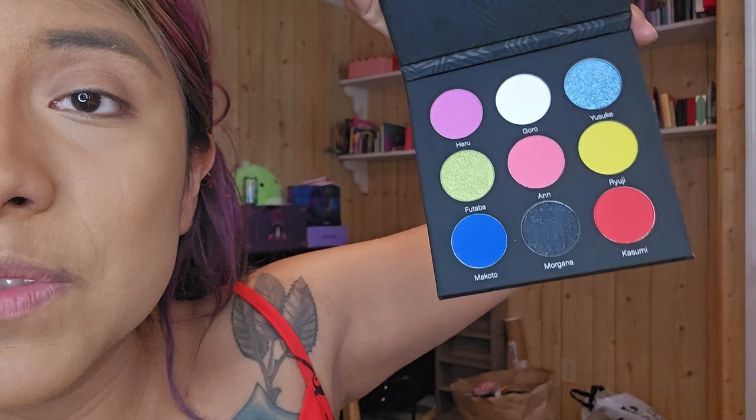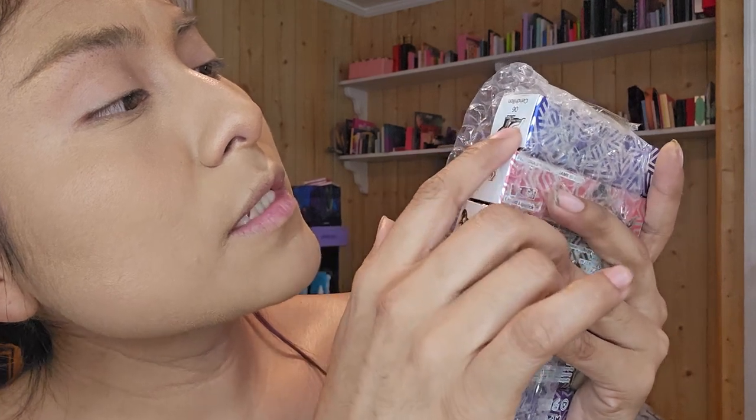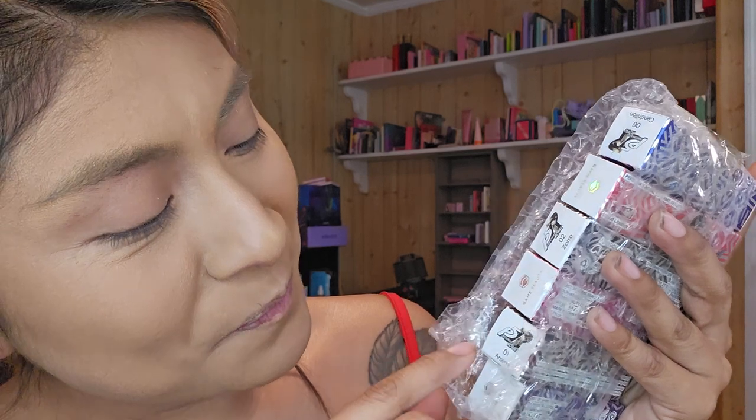We have another one right here — this one's the Phantom Thieves makeup palette. Same thing: nice, sleek, plain packaging. Open it up — this one's got them all right here. Ooh, now this one's definitely bright. Love it. Beautiful. The shades are labeled: 04 Jean Goemon, 05 Milady, 03 Carmen, 06 Cendrillon, 02 Zorro, and 01 Arsene. Somebody needs to help me with these names! Let's get these open — I feel like I'm going to do a lot of swatches. Bear with me, we will get through it.